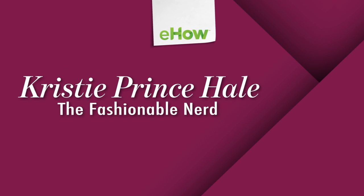Thanks for joining me. I'm Christy Prince-Hale. Thank you.